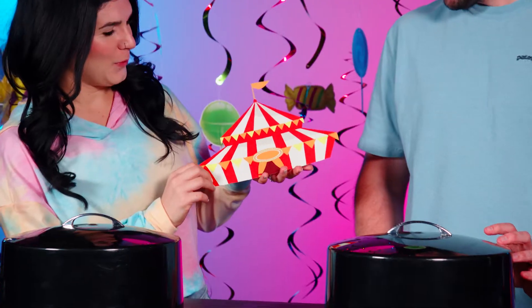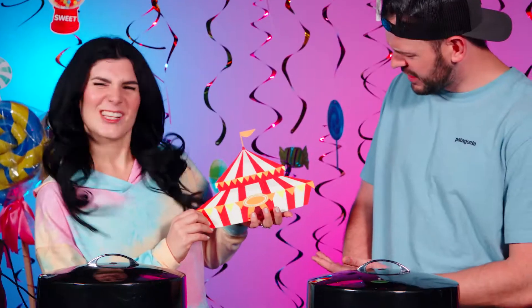Wow, that was aggressive. Let's move on to the next one. All right, John, you ready for the next clue? Yes. OK, let's see. Ooh, it's a circus tent. Animal crackers, like, you know, something like that — circus.